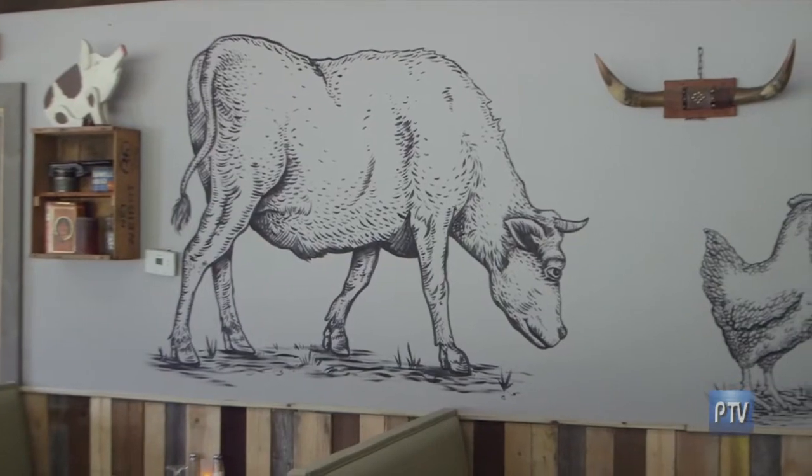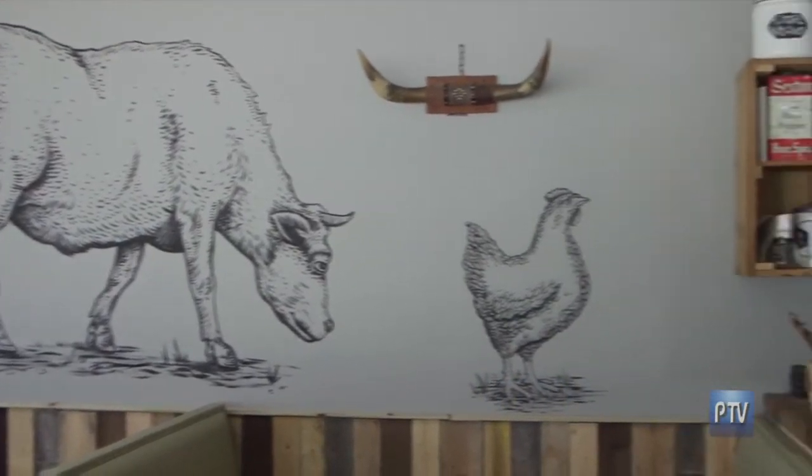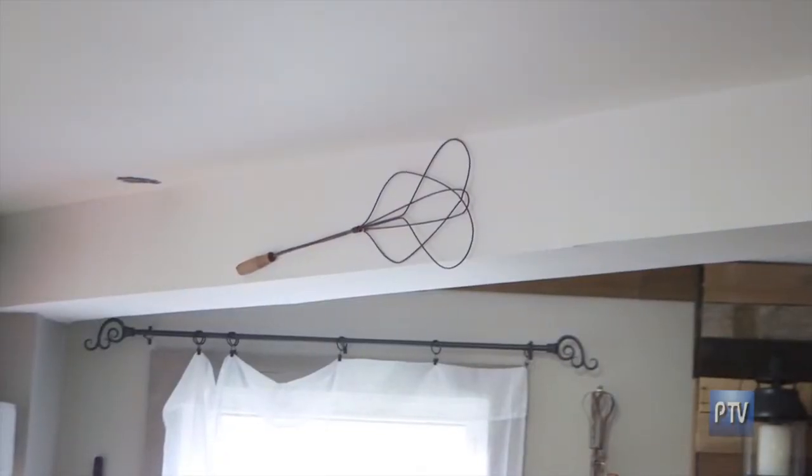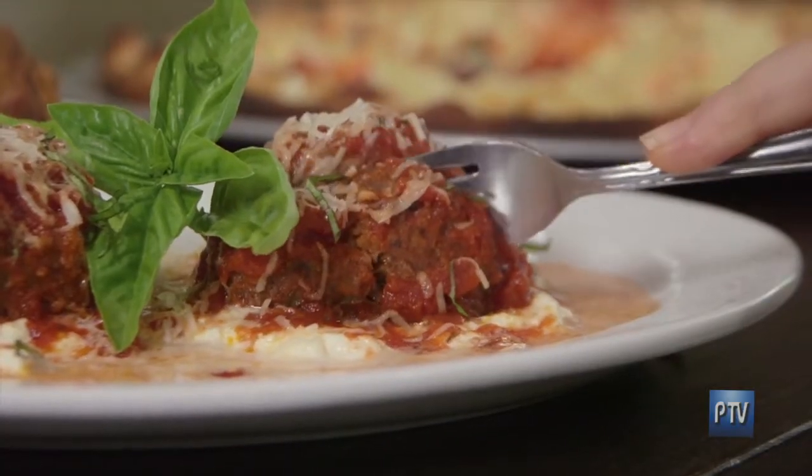Tell us about what your vision was when you decided to open up this place in Southington. We were trying to do something totally unique for the area. Very rarely do you have a vision that, once you see the end result, it actually is close to what you envisioned — and that happened here. It came to life from what we had put on paper and dreamed up. Now let's talk about this food we have. Let's start with these meatballs — that is our baby burrata and meatball appetizer.